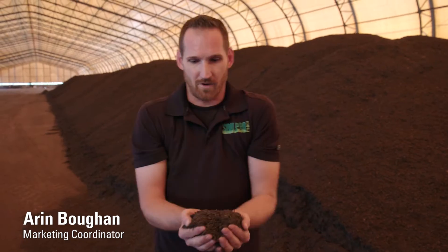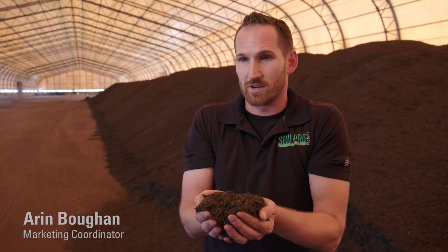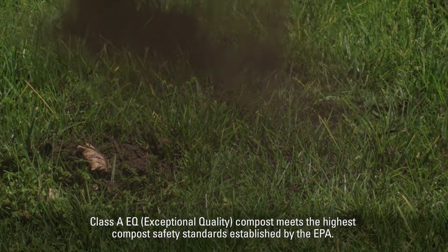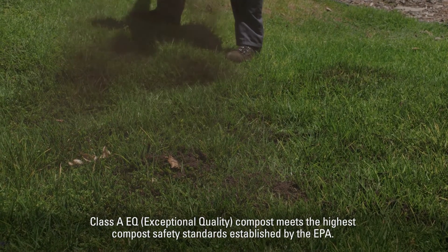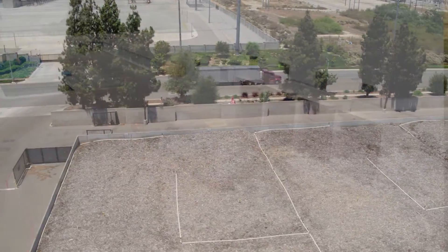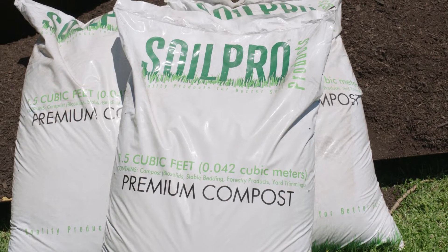This is the final product after all from the wastewater treatment plant that has come through our 60-day composting process. Now you're left with the Class A EQ SDA certified premium compost that can be sold to all of our landscape customers, our agricultural customers, and go to any city park or project. Everything is sold in bulk for the most part, while maybe one percent or so does go to our bagging line under the brand Soil Pro.